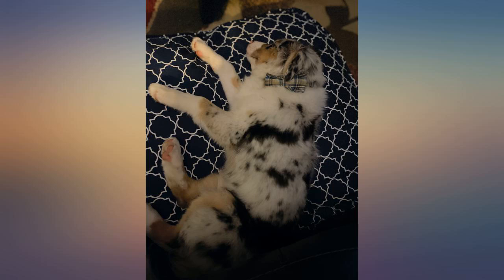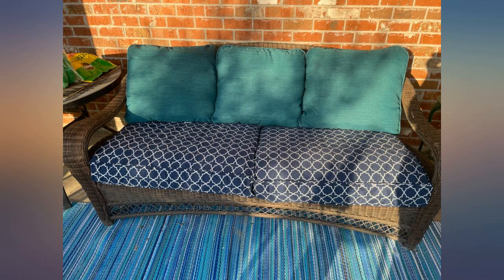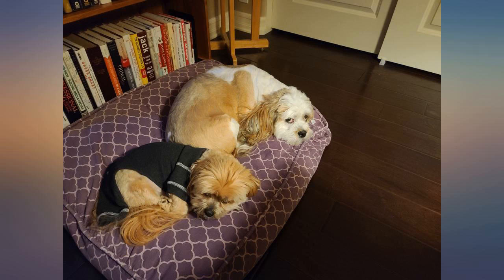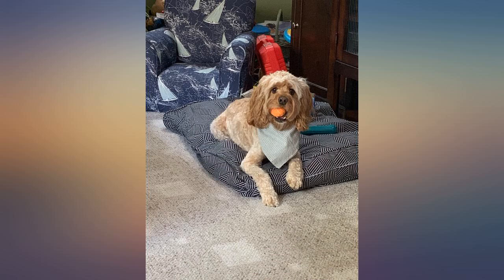We bought one nearly 5 years ago on the 10th of May 2016, and we absolutely loved it so much that we bought a second one this year. Our old one is still in great condition — the color has not faded as bad as other products, no stitching issue, and no scratch marks even though our dogs tend to tear things up.